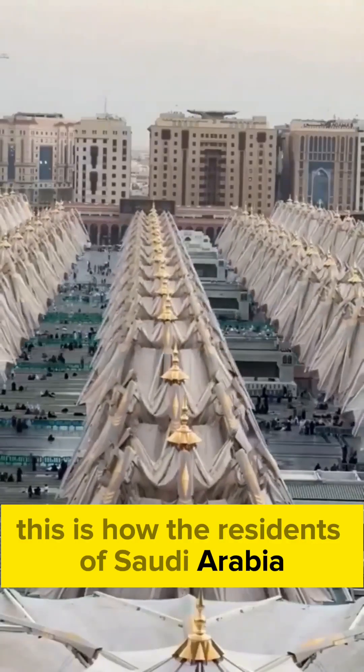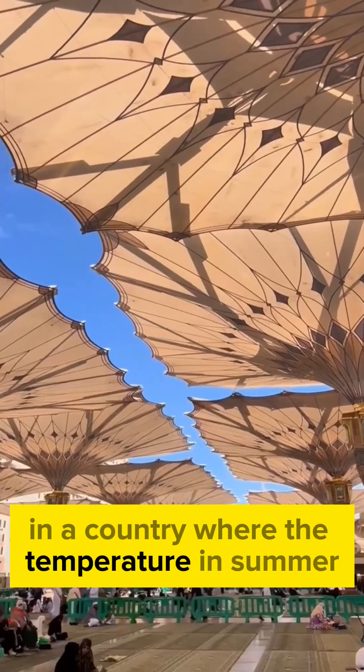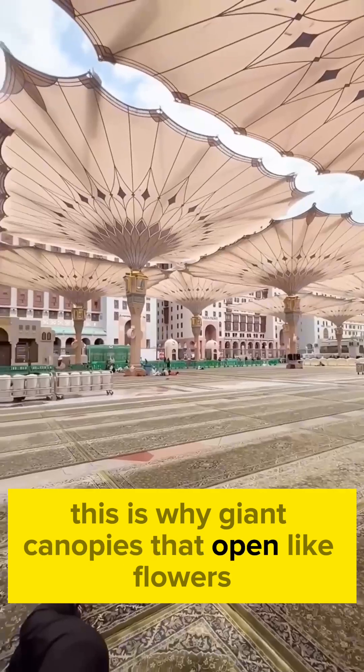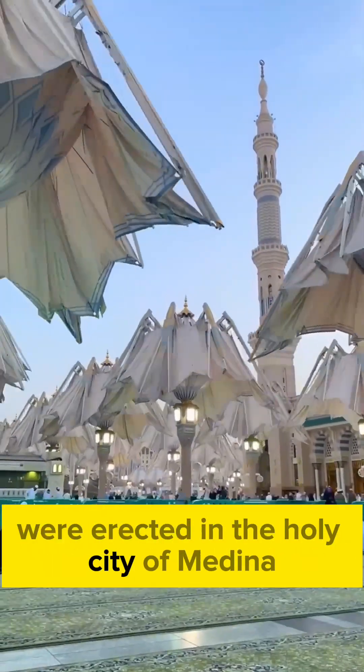This is how the residents of Saudi Arabia are forced to hide to avoid perishing under the scorching sun. In a country where the temperature in summer easily exceeds 50 degrees, ordinary shade is no longer enough. This is why giant canopies that open like flowers and protect thousands of people from the heat were erected in the holy city of Medina.